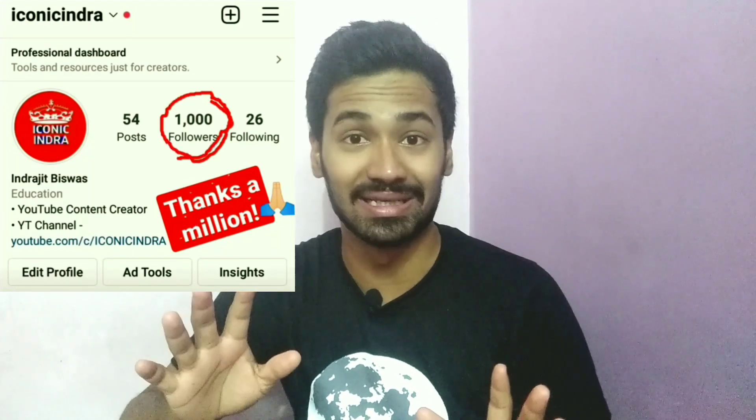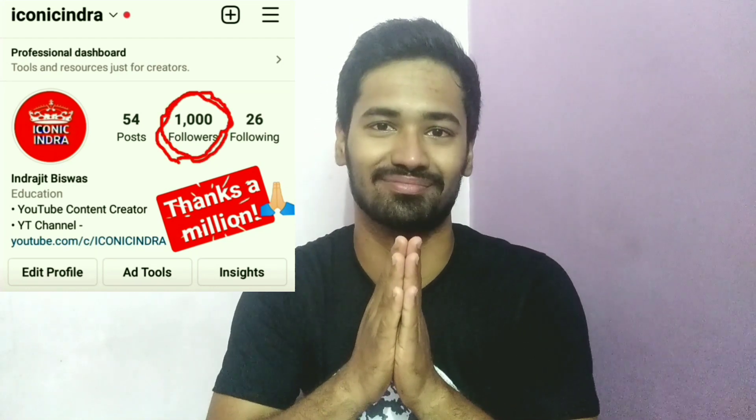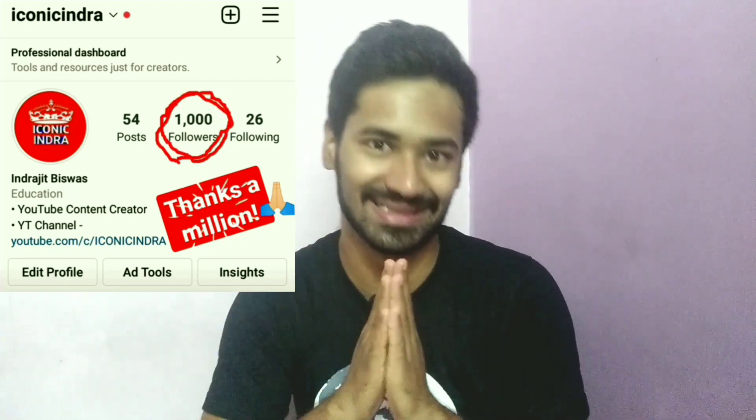To get more and more free minutes on Camly, please watch this video till the end. Also, we recently reached 1000 people on Instagram — many many thanks to you, my icons and my dears. Keep supporting like this!